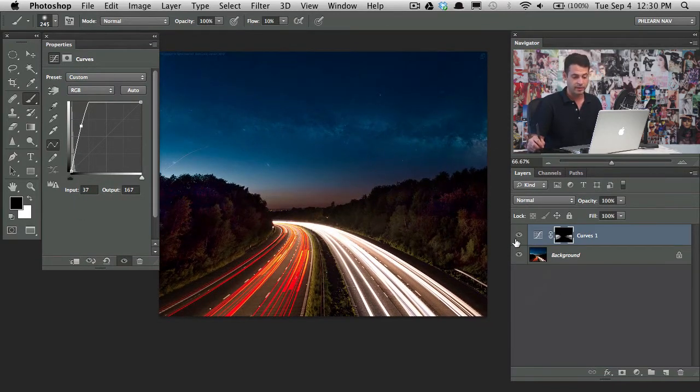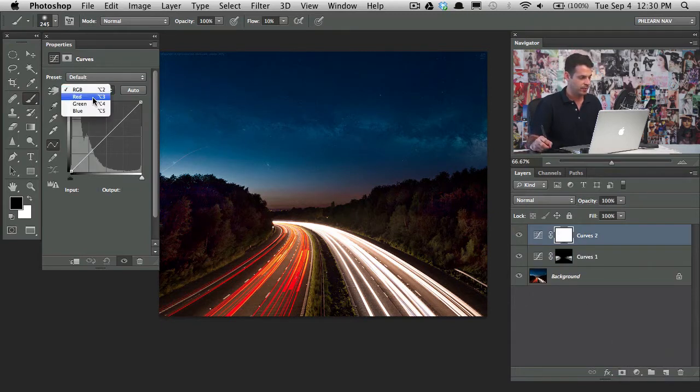I'm going to do some work with colors. We'll grab an adjustment layer and go to curves. Let's grab the red channel and pull up red, then go to blue and pull down blue — blue and yellow are opposites, so that's going to put a little bit of yellow in the image. We'll hit Command-I again and just paint this in. I feel like Bob Ross sometimes — some happy little red trees. That's just going to enhance what we've already got there, making it look a little bit more interesting.